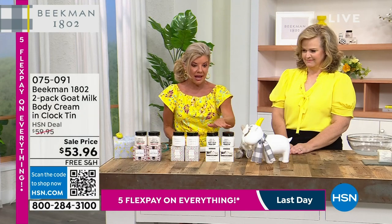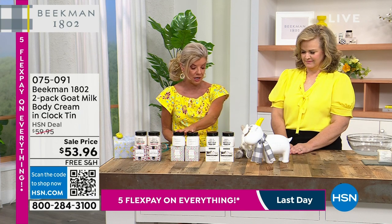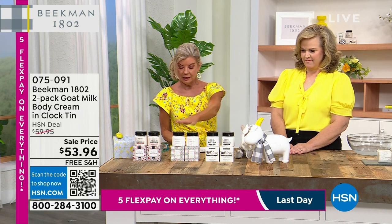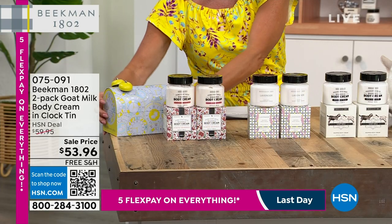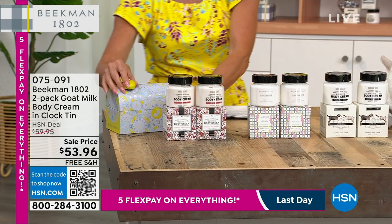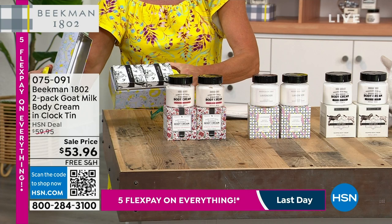We have more scents that are available on hsn.com, but right now we're targeting the pure, the lavender, and the honey grapefruit. Is this one that comes in this cute little bag? Yes. I love this little clock tip. One of these comes for $39.